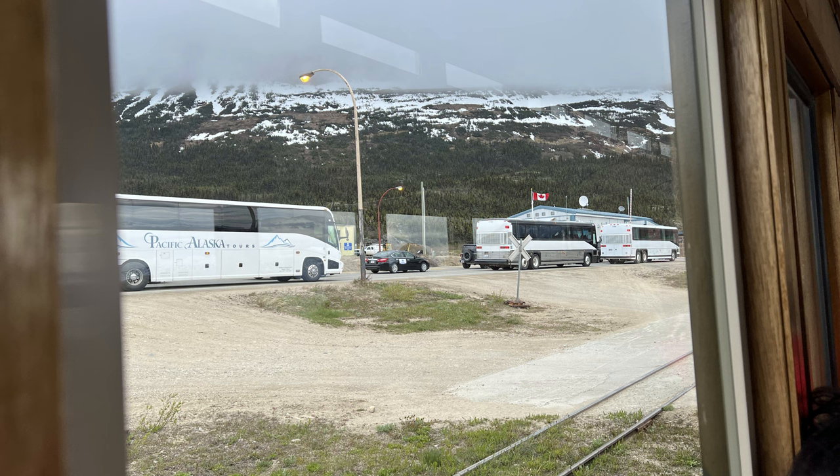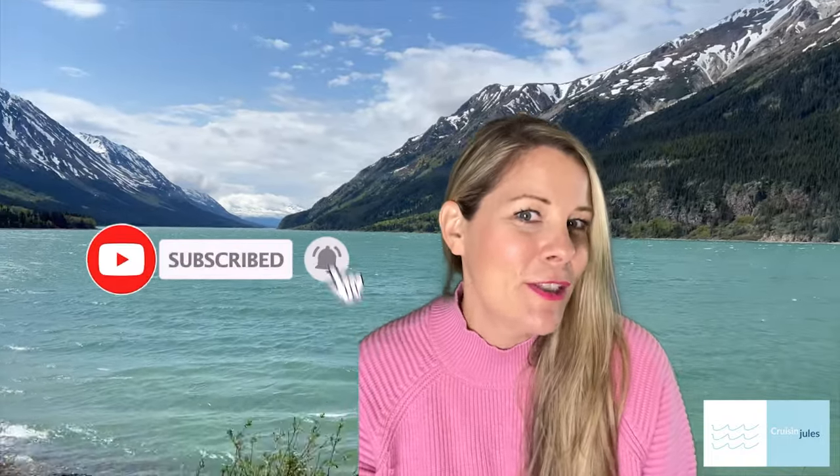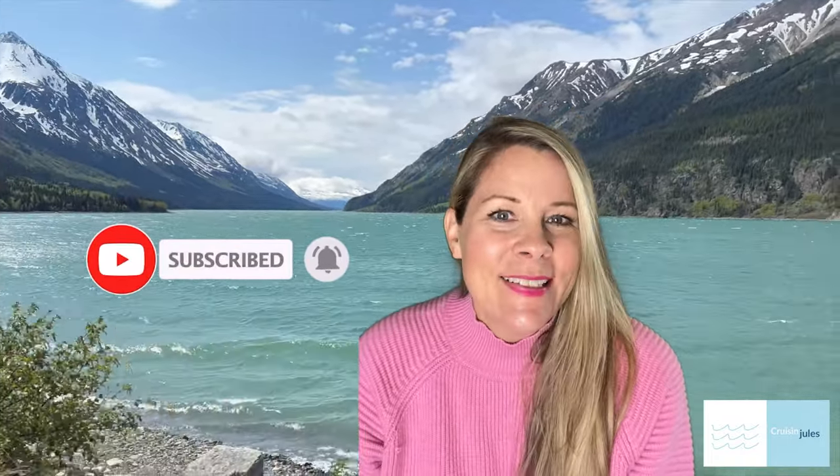The other thing to consider is what happens if the bus breaks down on the way back — does that tour company guarantee they're going to get you to the ship back in time? If this video was helpful to you, please hit the like button and subscribe to the channel. I hope to get more interesting videos out to you soon. Thank you for watching and supporting the channel.